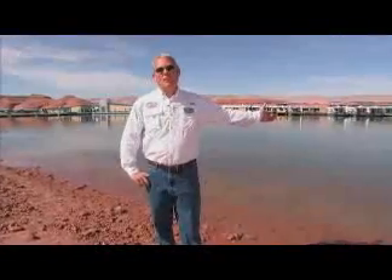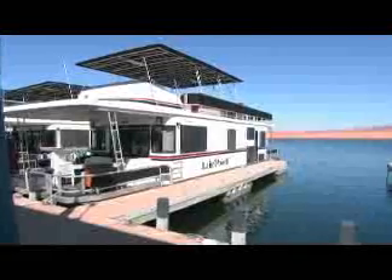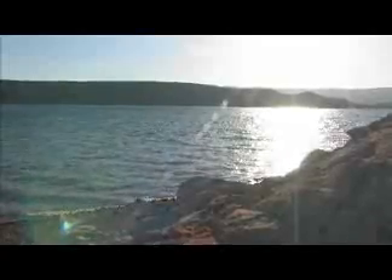Welcome to Beautiful Lake Powell, the premier vacation destination for all water activities. We are pleased you have chosen to watch a brief overview of what it takes to have a safe and enjoyable vacation on Beautiful Lake Powell. Sit back, relax, and enjoy both the natural beauty and the excitement of houseboating with us.